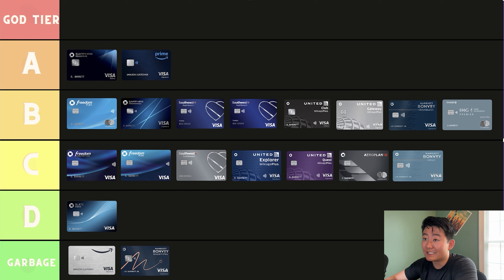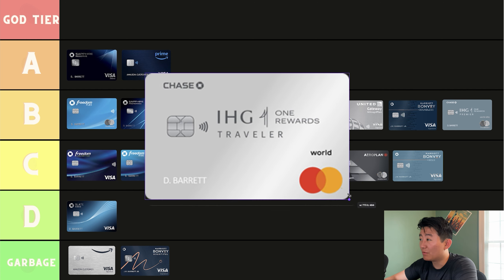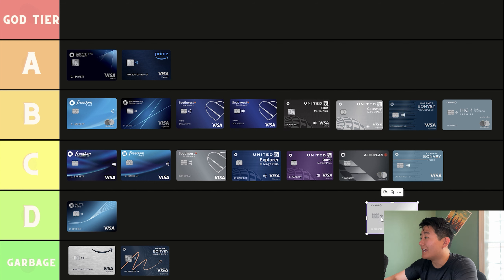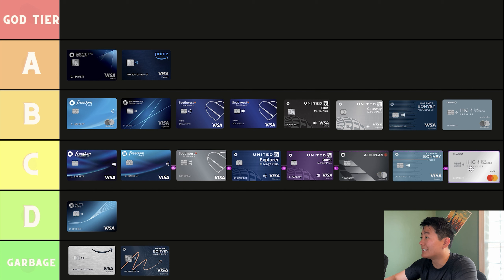The other card IHG has is the IHG One Rewards, which is pretty similar to the IHG Premier. It just doesn't have an annual fee, and I would say it goes pretty similarly with the Bonvoy Bold.